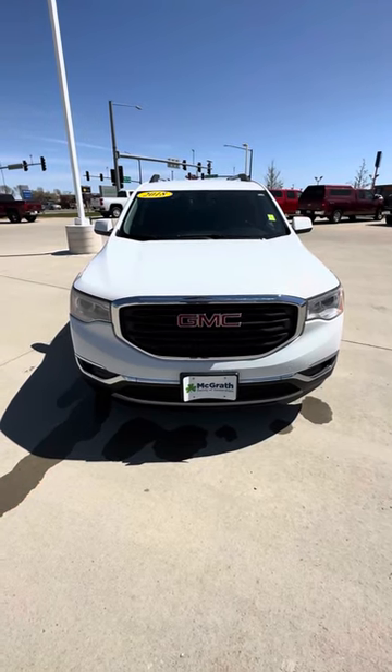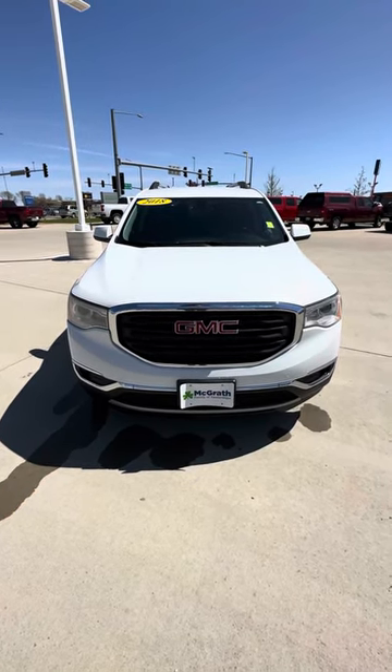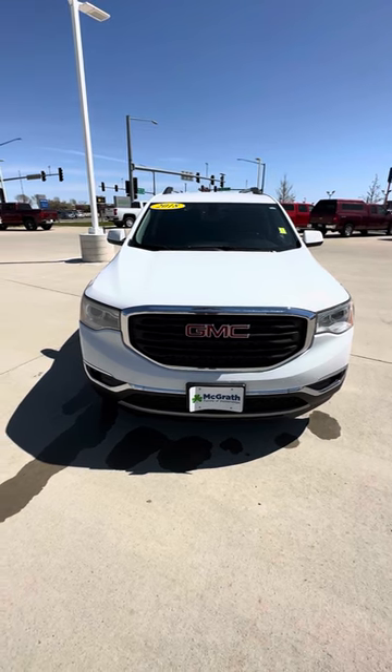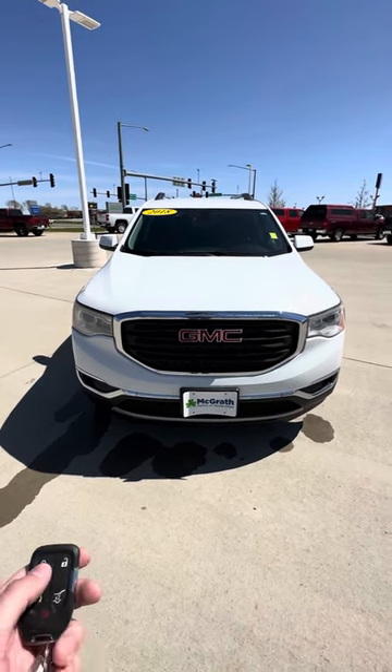Hey Aaron, Jacob here with Regress Chevrolet in Cedar Rapids, Iowa. Here's a walk-around video of that 2018 GMC Acadia SLE that you've fired on.